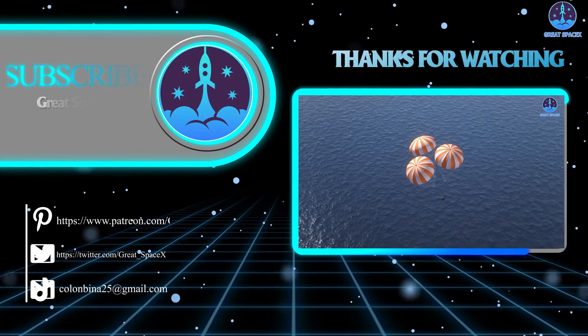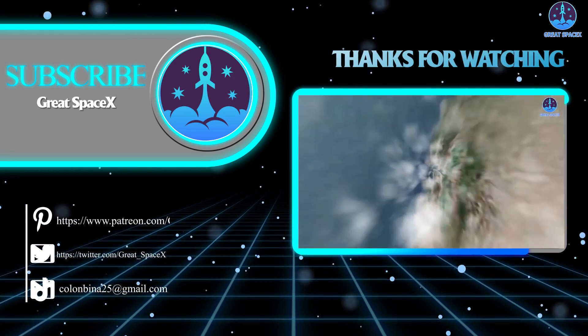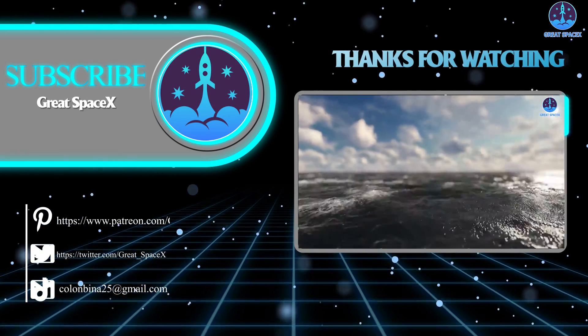And that's all folks! If you want to support our channel and get access to exclusive content, please consider becoming a patron by clicking the link in the description below. We appreciate your generosity and your passion for space exploration. As always, this is Kevin from Great SpaceX, and until next time, keep looking up.